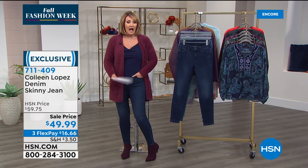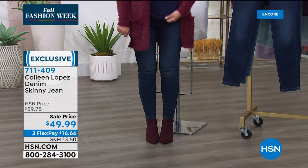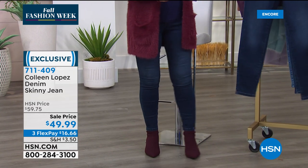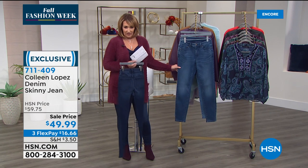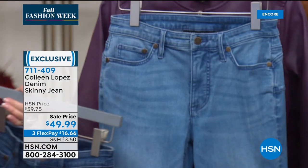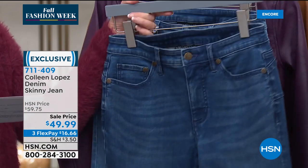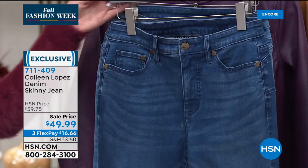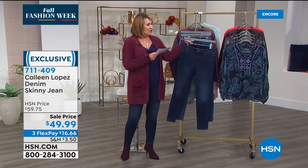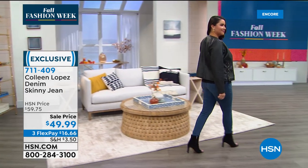They fit great — I'm an eight in my jeans. Stay true to size; your normal brick-and-mortar size is what I'd recommend. This is the dark wash — we also have medium wash, and we have a light wash. We have two inseams: average is 29 inches and petite is 26. They are 77% cotton, 20% poly, 3% spandex, so they do have some nice stretch to them.